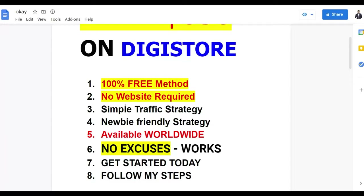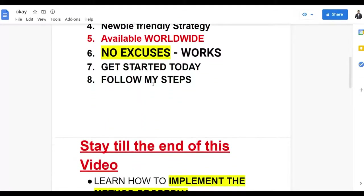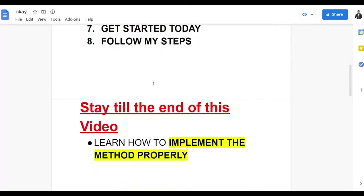You don't need any website at all — it's a simple free traffic strategy and it's newbie friendly. You can go and do this from anywhere around the world, so there's no excuse not to take action and start getting some free traffic and making some money. You can get started today after following these steps. Watch step by step to the end so you're going to learn how to properly implement this method to get a lot of targeted free traffic and start making money very fast on Digistore24 on complete autopilot.